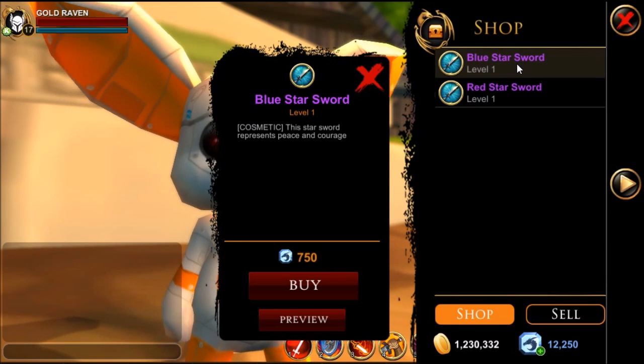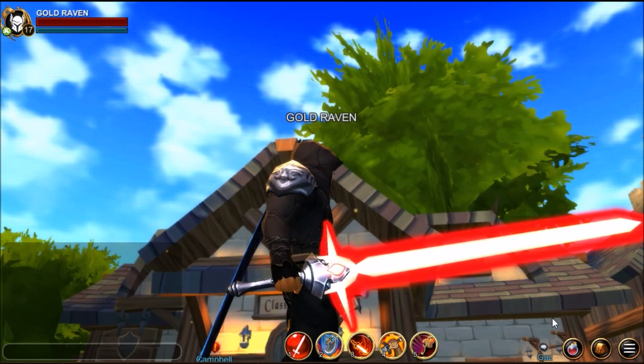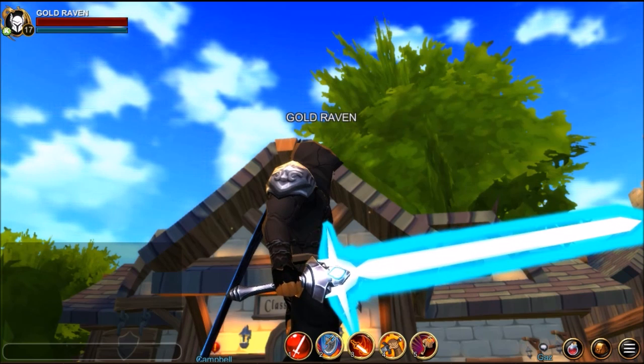These are cosmetics only — they do not provide any stats. However, they are the very first star swords. You don't really get swords like these for the stats; you get them more for the look. And here's the red one. And here's the blue one.